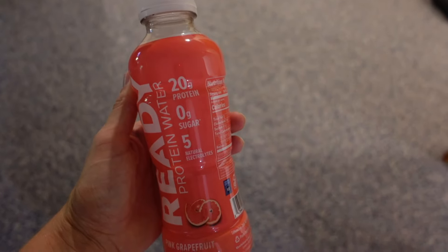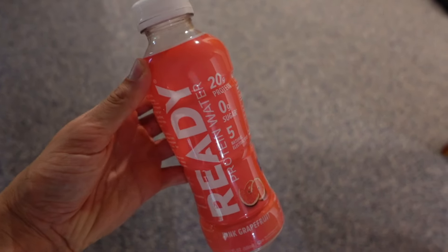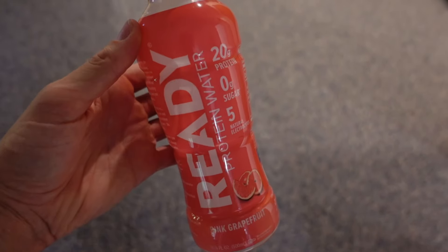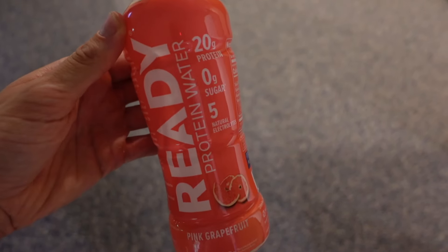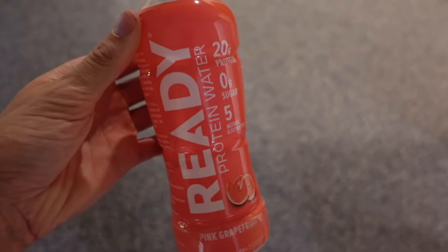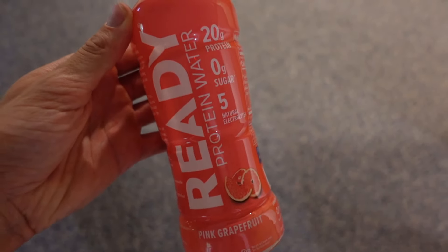I don't typically track these in Weight Watchers — they're technically a point but I skated today so I'm counting it as a weekly wash. This is a Ready protein water — 20 grams of protein, zero grams of sugar, and 90 calories. I'm drinking this right now and it's the grapefruit flavor.